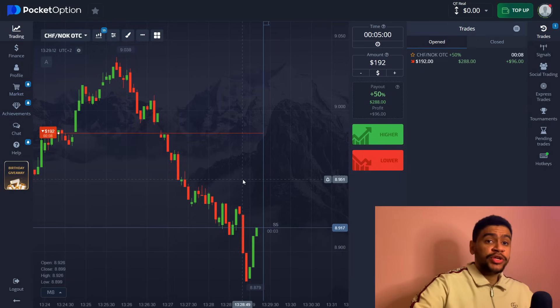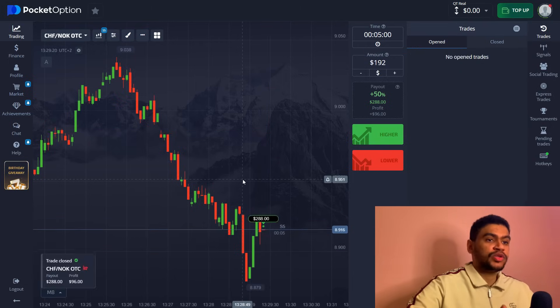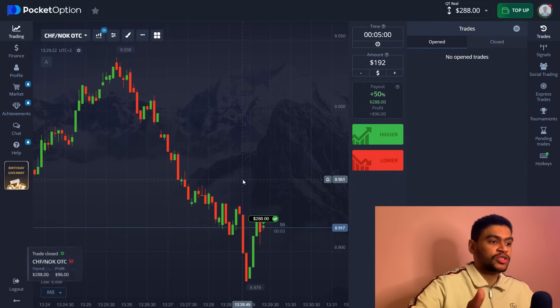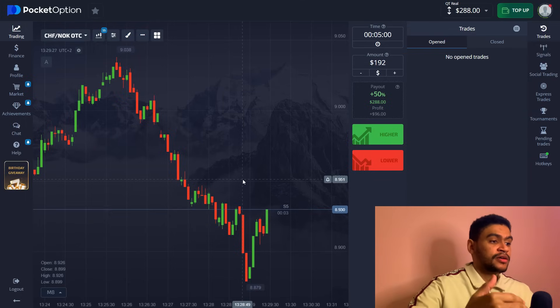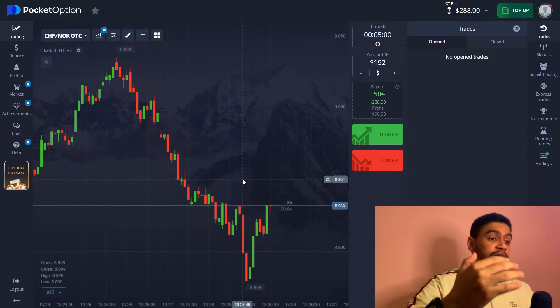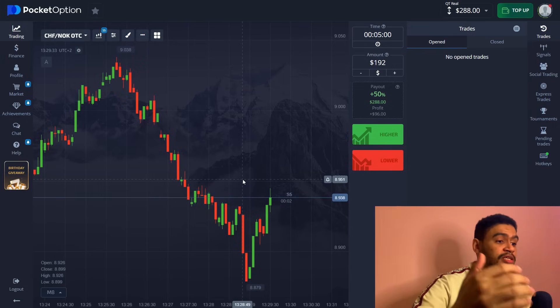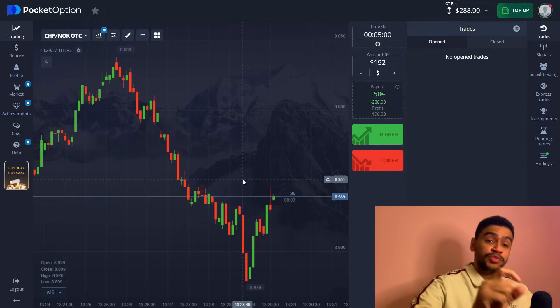And here we are closing in on our second trade — 96 dollars. High risk here with 50% payout only, but we come out on top, and the robot once again proves its trustworthiness and how serious of a software it actually is. Let's not get carried away — let's skip to the next signal and see which one we're going to be trading on.